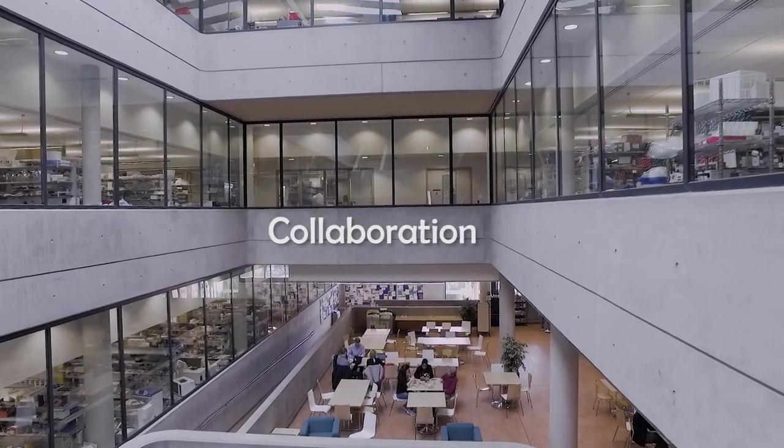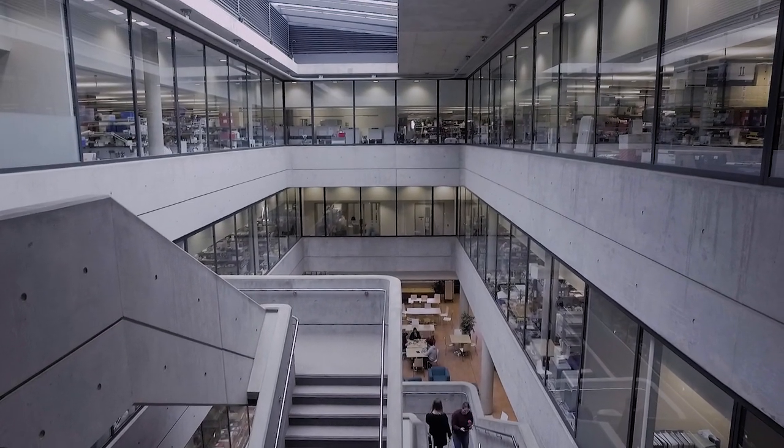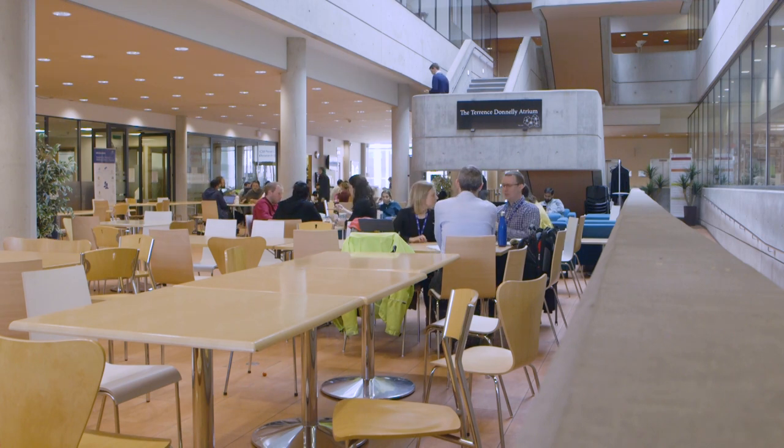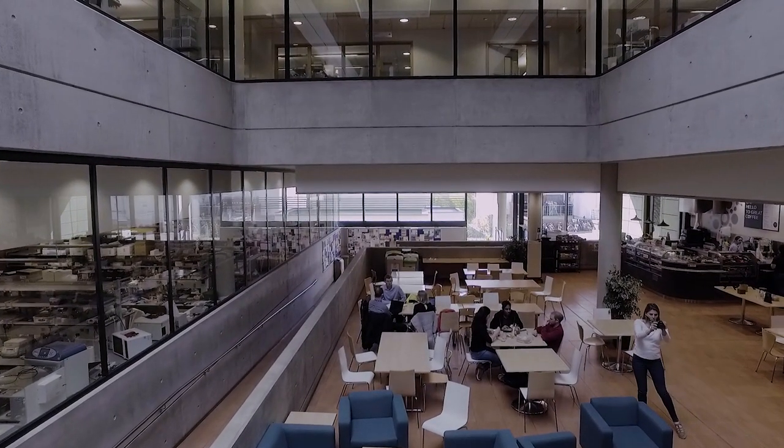Designed for collaboration. The ORCRB groups together many research facilities in one building. It's designed to encourage different departments to communicate with each other and to collaborate, and it has two main atriums to serve this purpose. The cafe you can see here is in the entrance atrium.